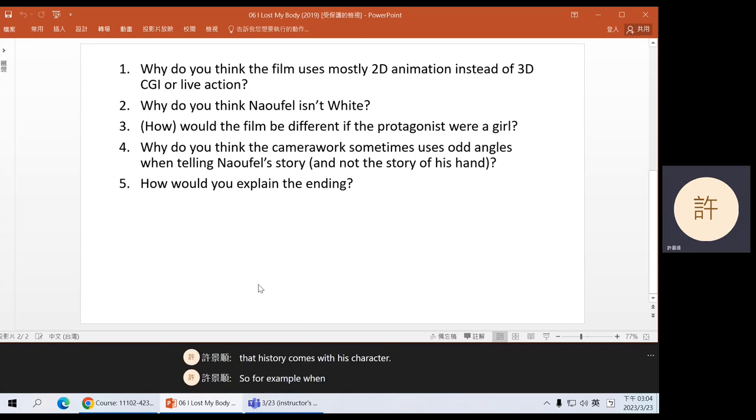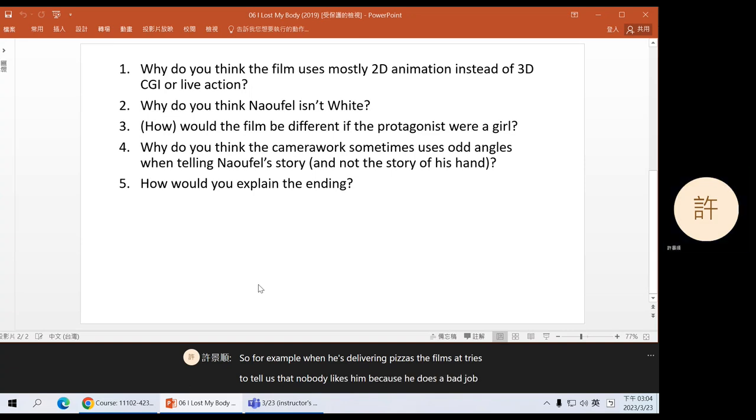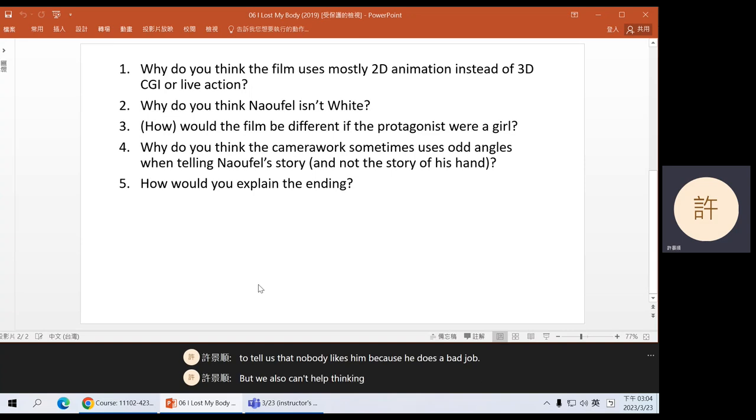For example, when he's delivering pizzas, the film tries to tell us that nobody likes him because he does a bad job. But we also can't help thinking whether the reaction of his boss and some of his customers is also due to racism. For example, when his scooter is hit by the car, the driver first fixes his car mirror, asks 'are you okay?' and then just drives off. Yes, he's an asshole, but it could also be somewhat racist. So if the big idea of the movie is related to how Naufel doesn't fit into this society, then making him an Arabic person helps to express that idea.